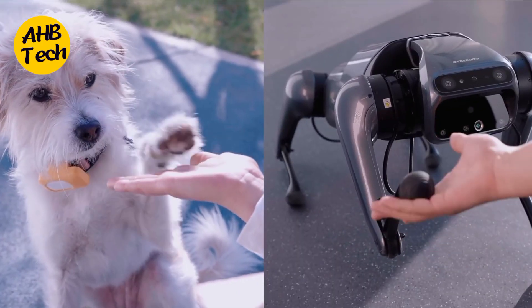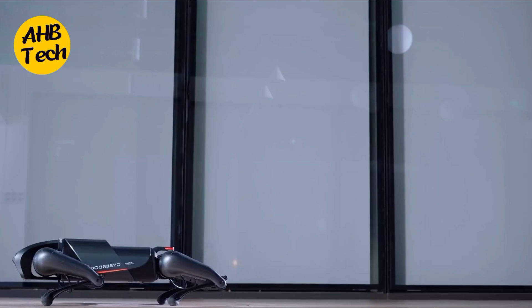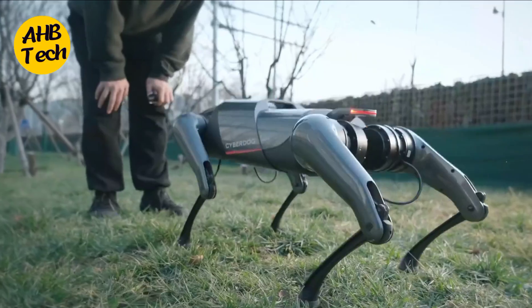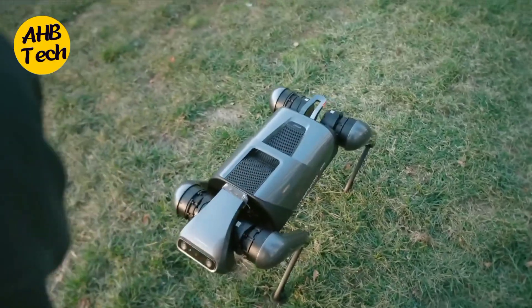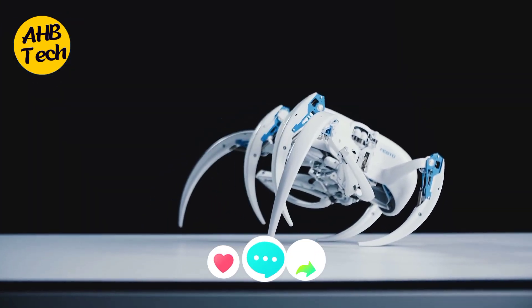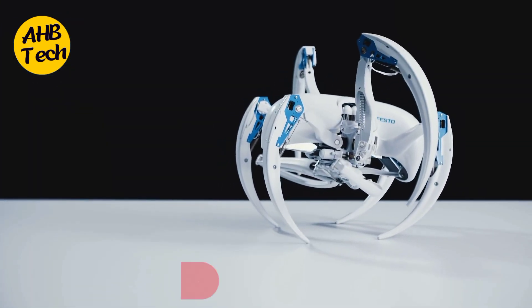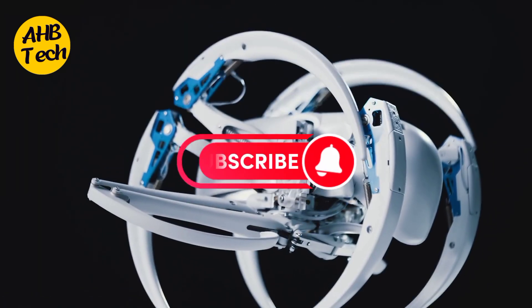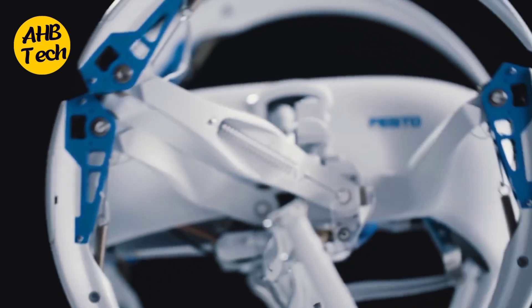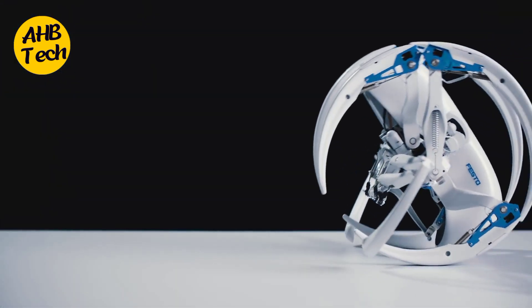And there you have it — five incredible robotic animals that showcase the cutting edge of technology. From the T8X Spider Robot to the Xiaomi Cyberdog 2, the future is undoubtedly wild and robotic. Which one of these amazed you the most? Let us know in the comments below. Don't forget to like this video, share it with your friends, and subscribe for more mind-blowing tech content. Until next time, stay curious and keep exploring the amazing world of technology.